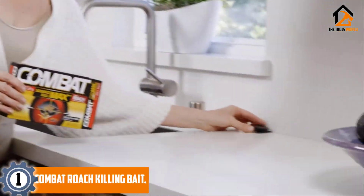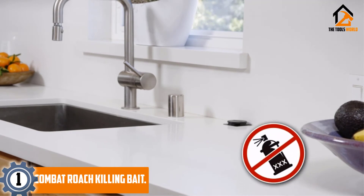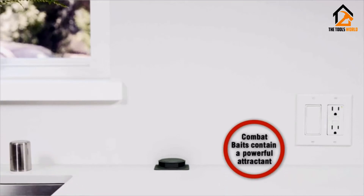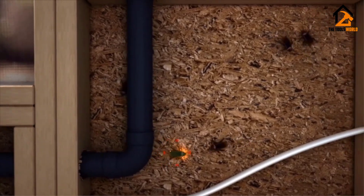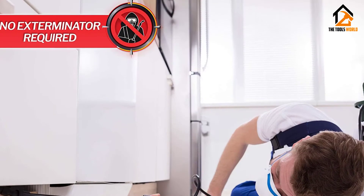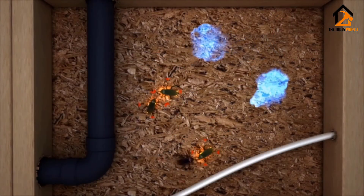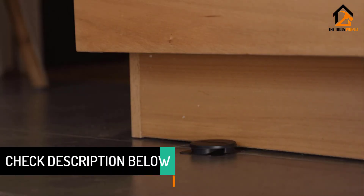And finally at number 1, we have the Combat Roach Killing Bait. Combat Roach has always supplied high-quality products that work wonders at handling infestations. This kit comes with 8 bait stations that you should set up behind appliances and under your furniture. Once you have them set up, they can last up to 3 months, so you do not need to replace them very often. The company also mentions that the bait stations are resistant to children, so you do not have to worry about them getting into the pesticides. If you have a big roach infestation, you will want to use this form of bait with other products for the best results.